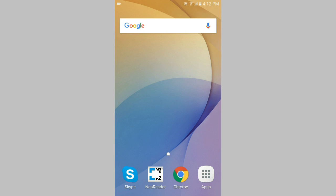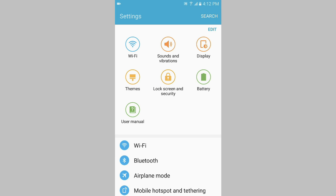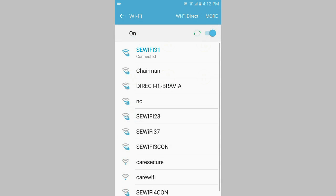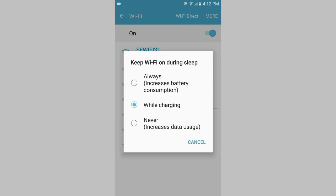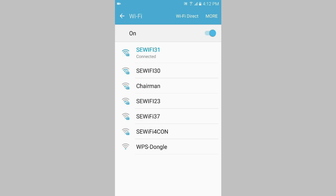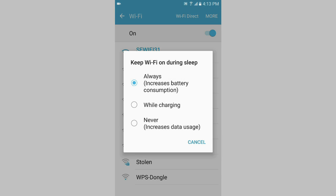The main reason is the Wi-Fi sleeping system — it resides in the settings. We have to keep this Wi-Fi on always. This is the main reason; by default it stays as 'only when charging,' that's why it gets disconnected whenever the phone thinks that Wi-Fi is not in use.